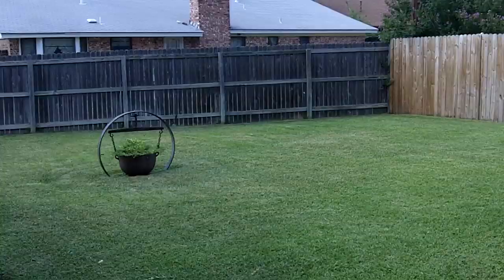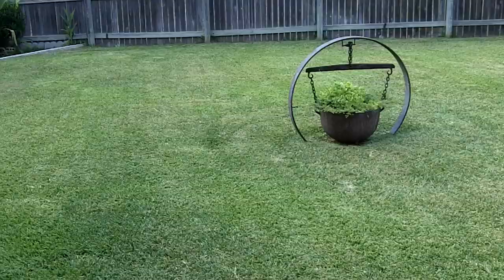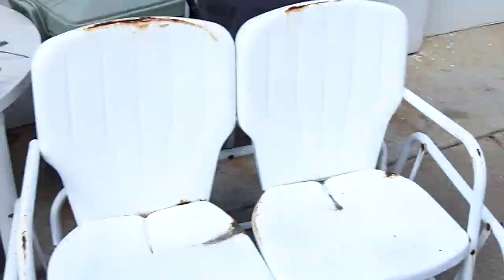Hey guys, so I'm at my grandparents' house. I just mowed their grass yesterday after coming back from their farm.